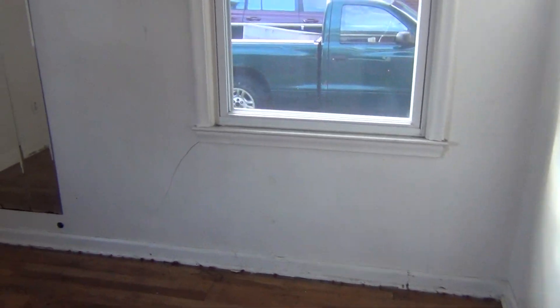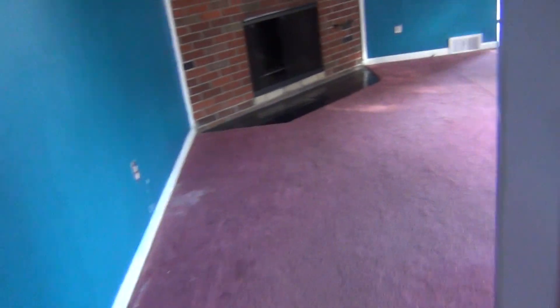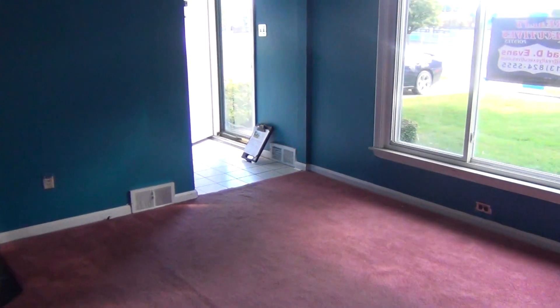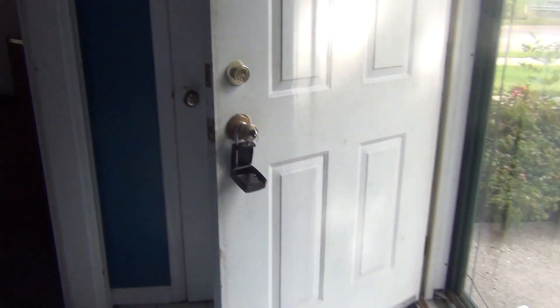And the master bedroom here — patch and paint, we'll get rid of those mirrors, nice size room with closet space. Come back to the living room — here's your front entry, hall closet here.